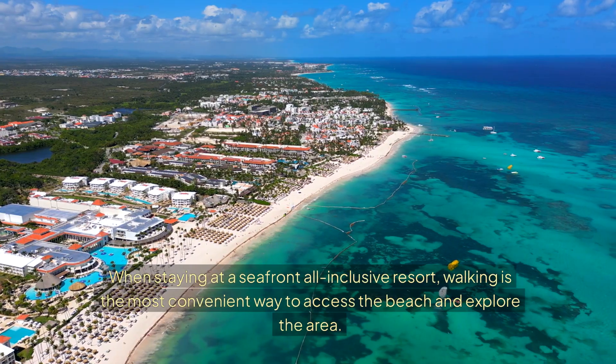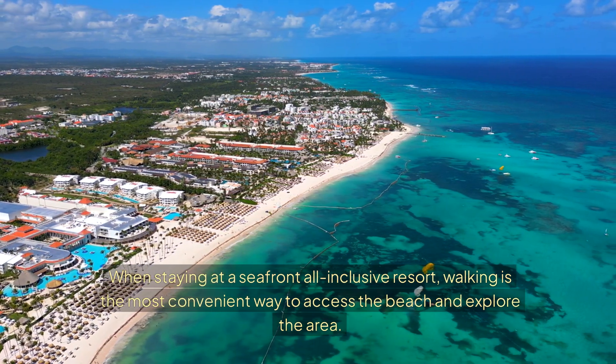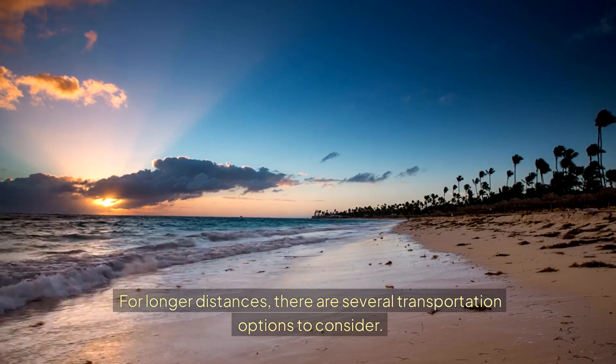When staying at a seafront all-inclusive resort, walking is the most convenient way to access the beach and explore the area. For longer distances, there are several transportation options to consider.